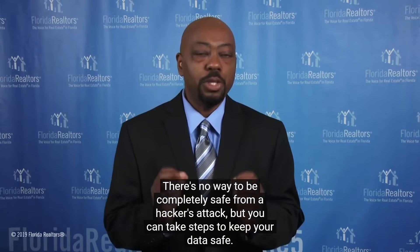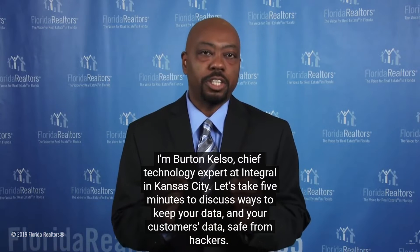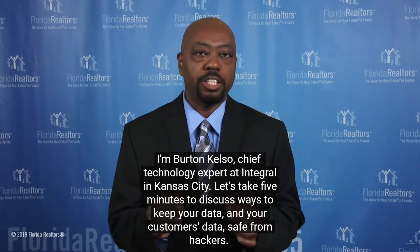There's no way to be completely safe from a hacker's attack, but you can take steps to keep your data safe. I'm Burton Kelso, Chief Technology Expert at Integral in Kansas City. Let's take five minutes to discuss ways to keep your data and your customers' data safe from hackers.